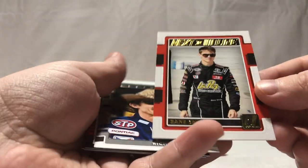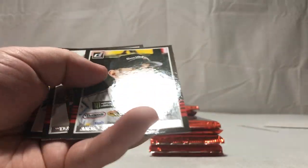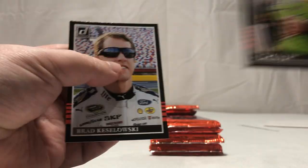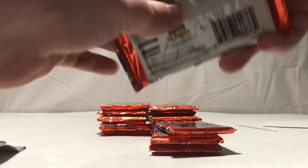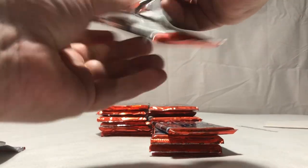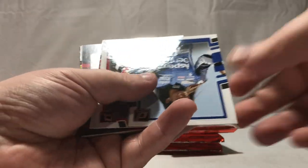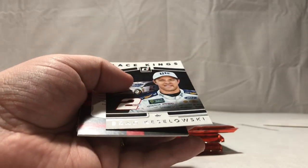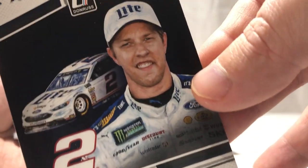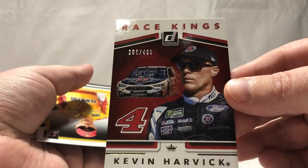One more relic to go. We have a Zane Smith, Richard Petty, Eric Almirola, Dale Jr., and a horse-face Brad Keselowski — sorry Brad if you heard that, but pretty sure everybody calls you that. People call me bad names too. Clint Bowyer, Danica Patrick, Kevin Harvick, Brandon Jones. Brad Keselowski. We have a Kevin Harvick Race Kings.